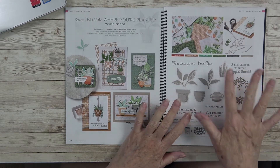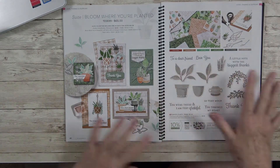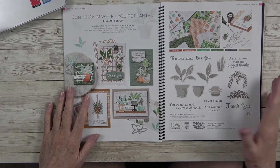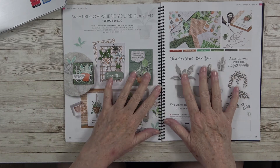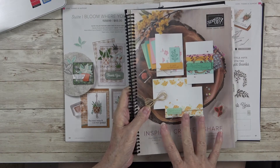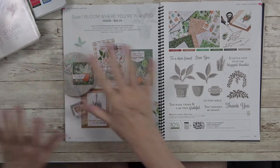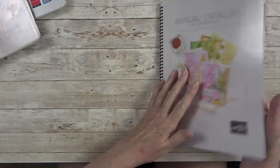I had heard some demonstrators say that items were retiring, and yes there are items retiring, but they did not retire when the mini catalog items retired. We still have until the end of June on those. With that being said, I'm not going to thumb through this catalog completely today — we're going to do that at a later time.